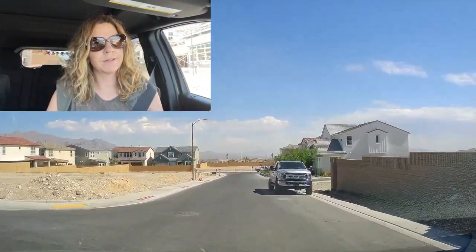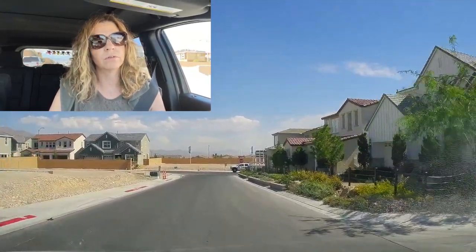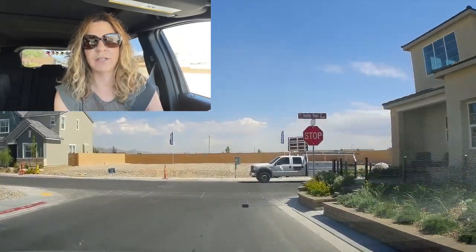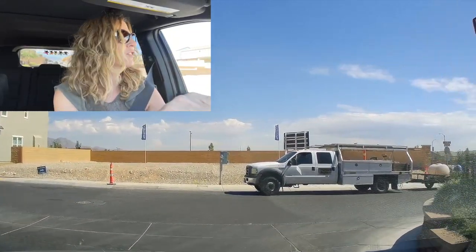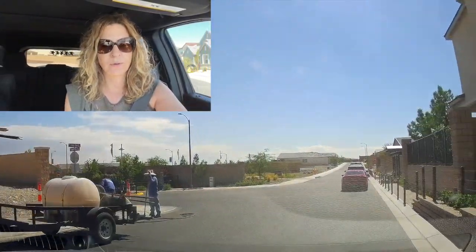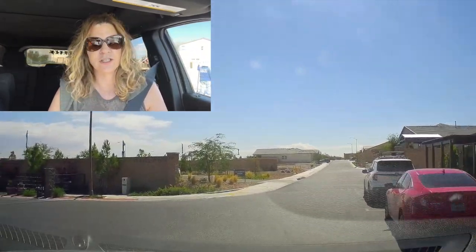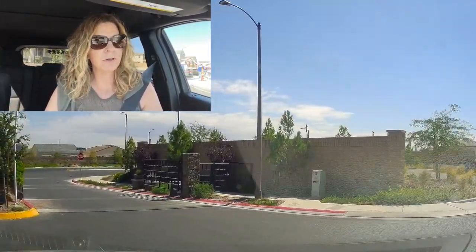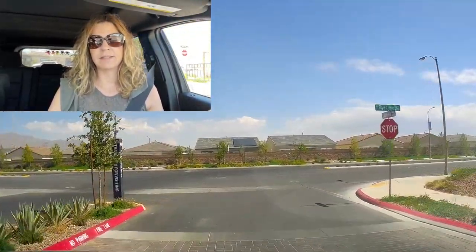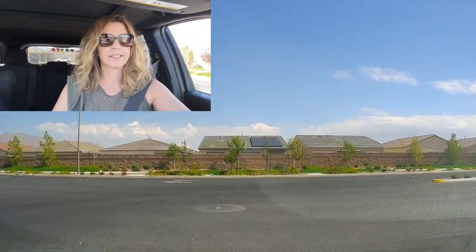Toll Brothers build time has been well known for over 12 months. I have a client that purchased a house last June of 2021 and their house will not close until this October 2022 — and it's not a big house. It's by Regency, which is a 55-plus retirement community in Summerlin South. That's a long time — that's almost 15 months.